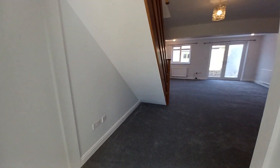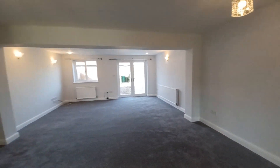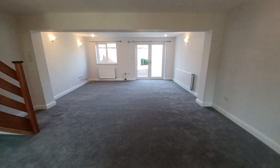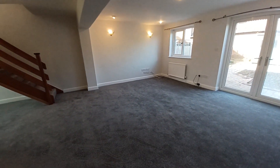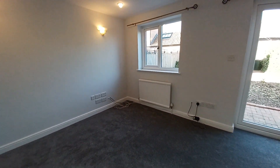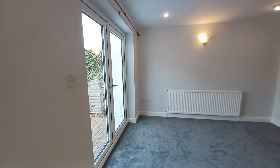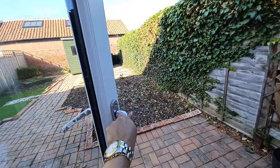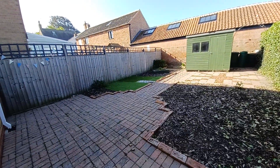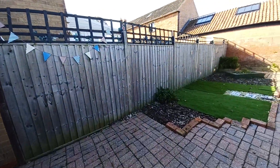Just back through the hallway, we've got the nice large living and dining area. We've also got patio doors in here, which lead to the rear garden. We've got a nice-sized garden to the rear. There is also a shed here for extra storage.